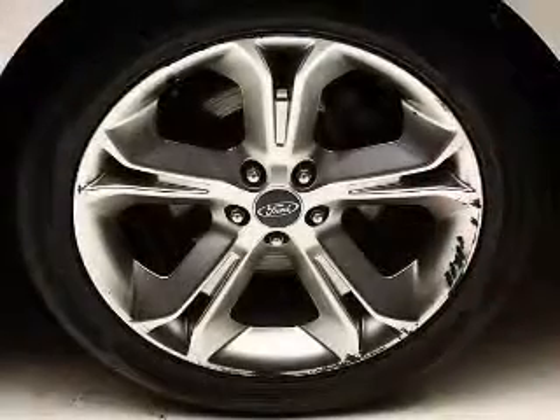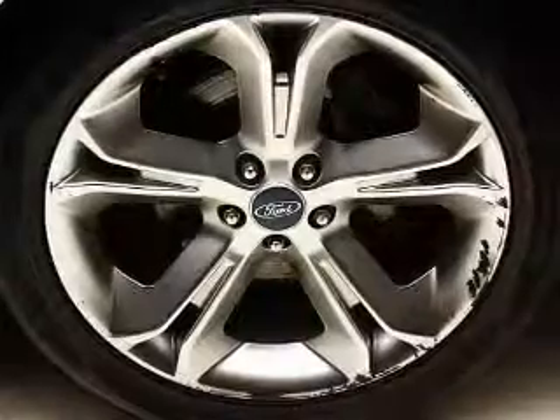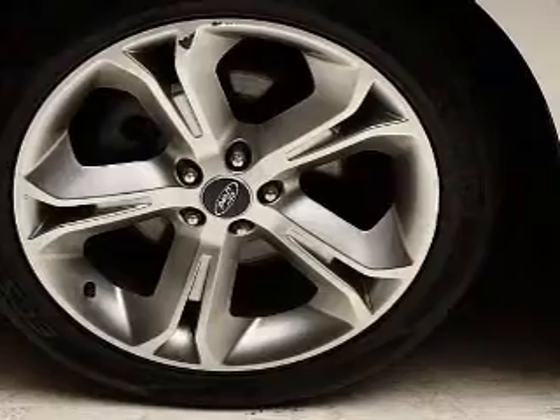Savor your listening experience with the premium sound system. Brake safely with the anti-lock braking system. Enjoy the comfort of dual temperature controls and memory settings made for a more comfortable ride.